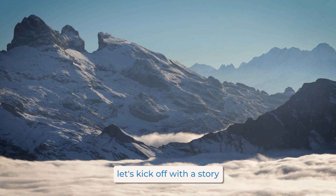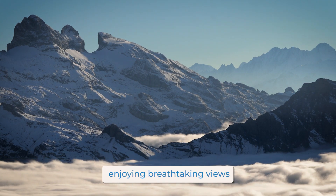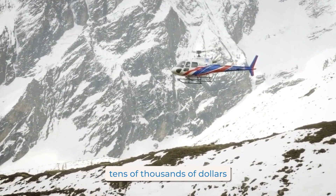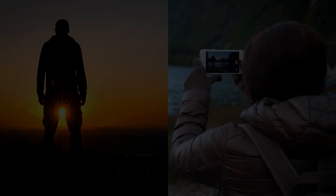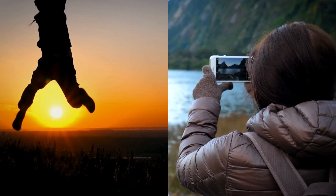Let's kick off with a story you won't believe. Imagine you're hiking in the Swiss Alps, enjoying breathtaking views, when suddenly you slip. What happens next? Well, if you're covered, you won't be paying tens of thousands of dollars for that emergency helicopter ride.